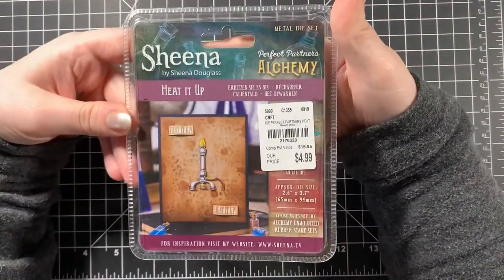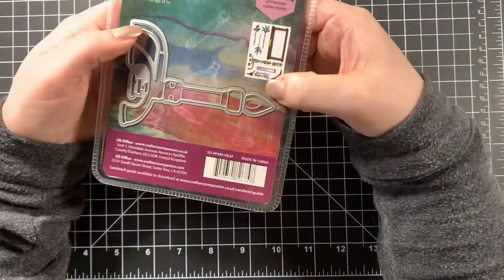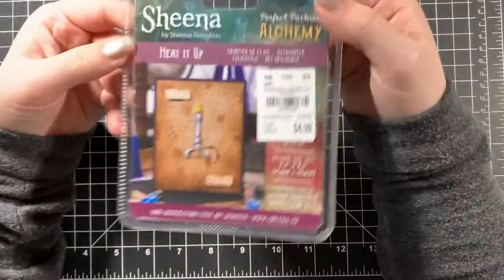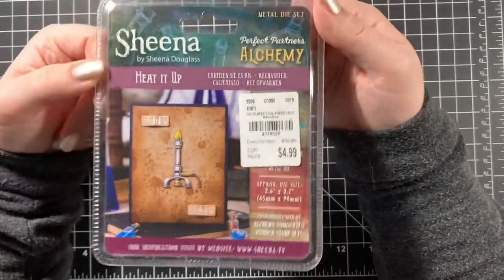This next item kind of coordinates with the Sheena Douglas Alchemy set I got earlier and uses the same stamp set I still need to order. It has a little candle warmer/burner die thing and it was $4.99. I didn't actually do any Halloween cards this year — I'm on a Christmas kick.